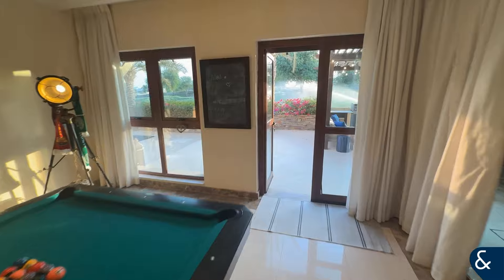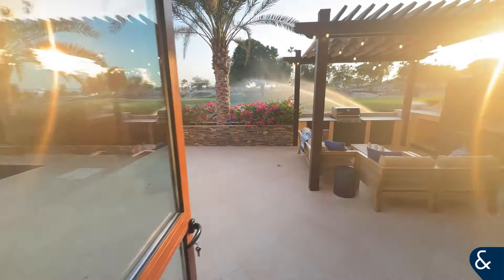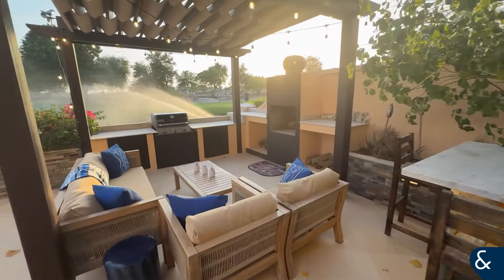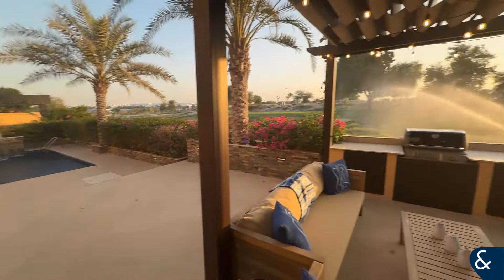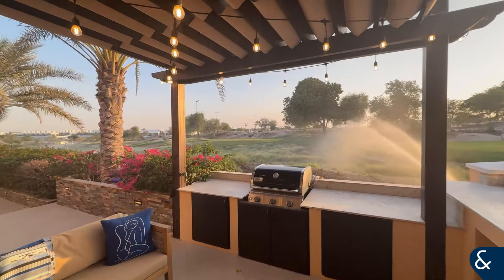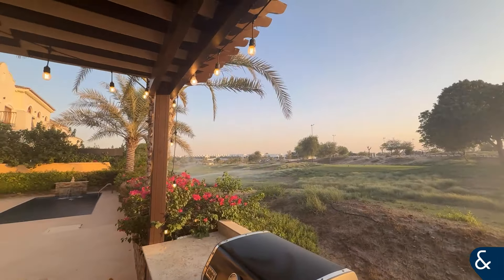Out the back of the property, the owners have laid the garden out beautifully. You have this bar seating area, a beautiful private pool with fountain, and the best thing about this house — what a view over the golf course. Absolutely stunning.